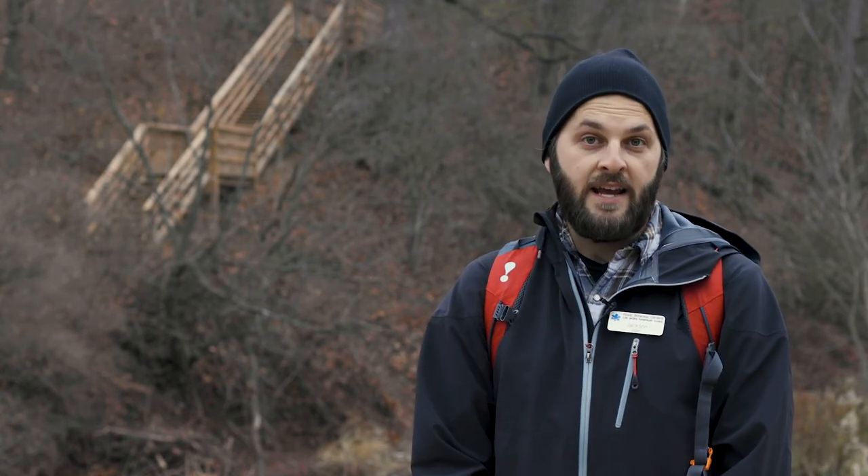And remember, we are a nature sanctuary, so for the love of plants, please avoid walking off trail or feeding wildlife.